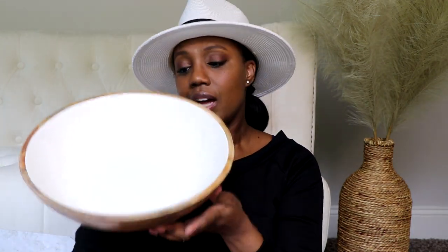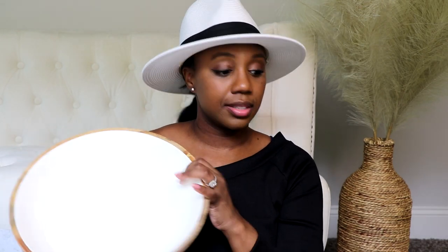Something else from Big Lots was this wooden bowl with a ceramic interior — really cool. The outside is wood and the inside is ceramic, making it great as a serving bowl for parties or salads. It's a really big bowl and was $20 at Big Lots. And that's it, guys — a big home decor haul from some affordable places. I hope you enjoyed this video and found it helpful. Don't forget to give me a thumbs up and I'll see you in my next video!